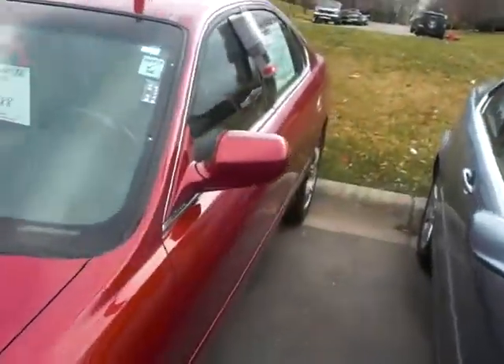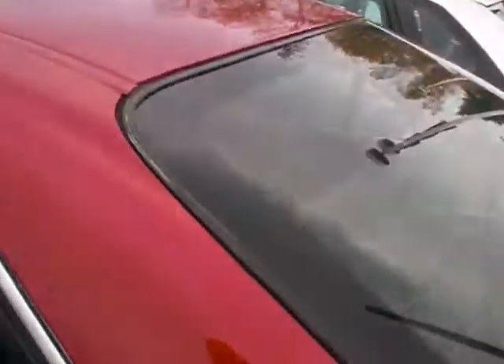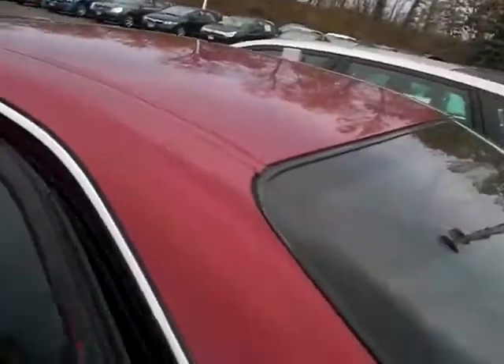I'm going to take you inside the vehicle. Got all your keyless entry features, power windows, power locks, cruise control mounted on the steering wheel. You've got the leather interior, moonroof up here. Take into the back seat — plenty of room in the back as well for multiple guests.